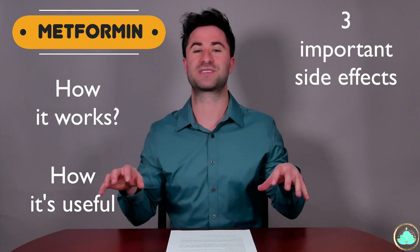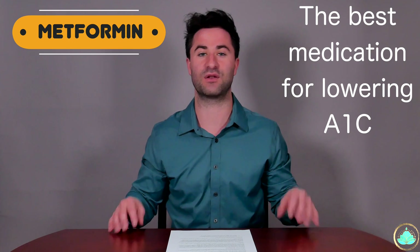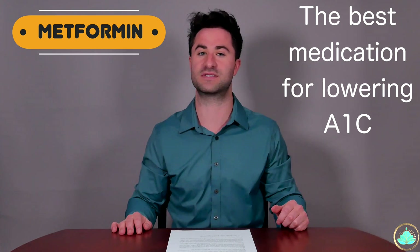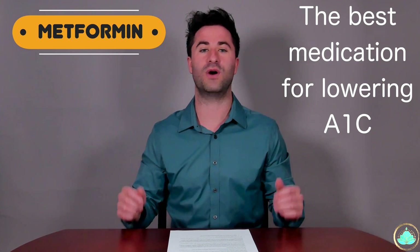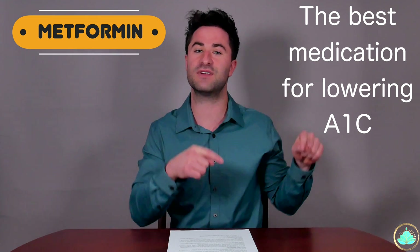Metformin is one of the most commonly prescribed medications for diabetes and is actually the best medication that we have to date at lowering your overall A1C values. If you're unfamiliar with what a hemoglobin A1C is, don't worry, there'll be another video linked at the end of this video, so make sure you stay tuned until the end.